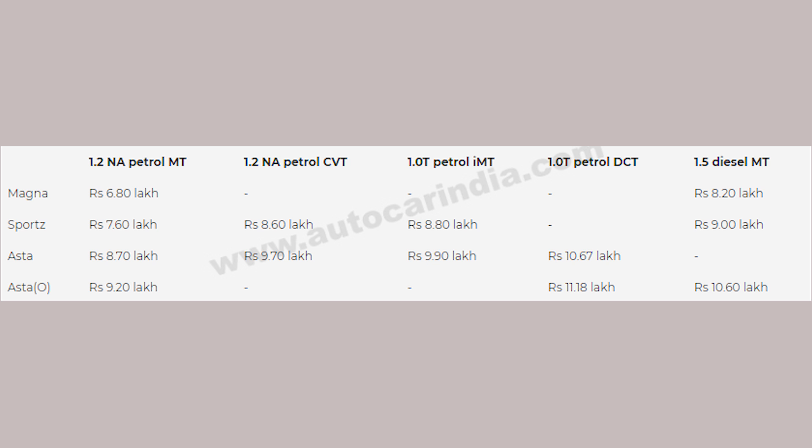The top model will cost you 9.20 lakh. For diesel, the top variant — the 1.5 diesel MT — is priced at 10.60 lakh.